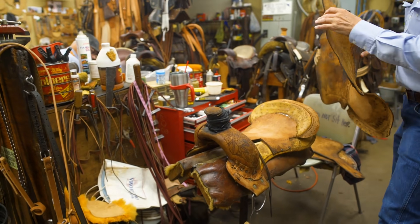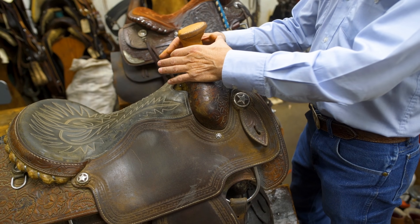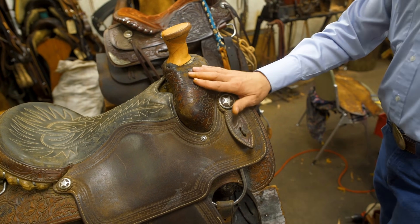Our main deal that we do here in the store, we do a lot of saddle repair — cleaning, oiling, patching fenders, stirrup leathers, getting everything back up in shape.